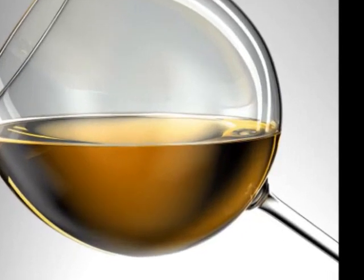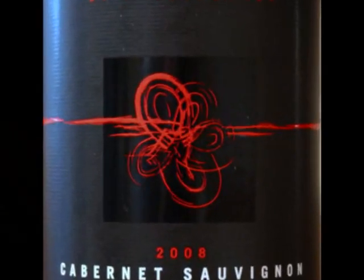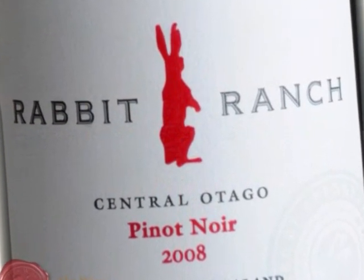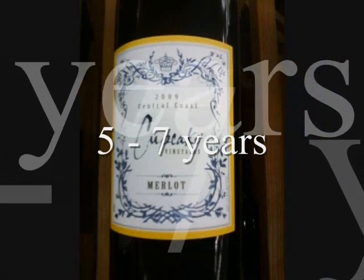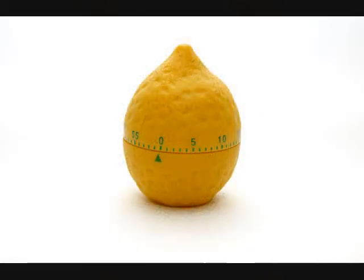Generally, reds age better than whites, but big reds, like Cabs, can age longer than softer reds, like Pinot Noir. A Merlot is generally a medium — it can be aged for about five to seven years. The key with aging is not to wait out the wine and let it spoil.